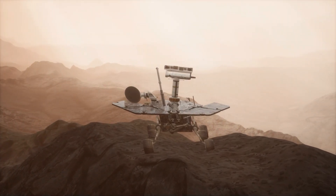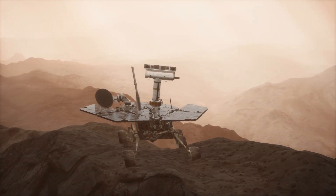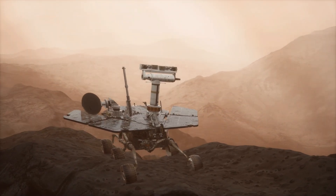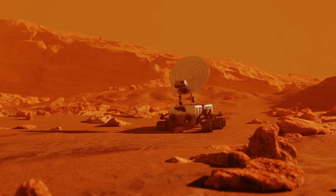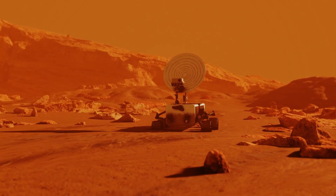One of the main goals of Curiosity is to study Mars' surface and gather information about its geology. The rover uses its tools to drill into rocks and soil to look for clues about Mars' history. For example, it has a drill that can break up rocks, allowing scientists to study what's inside them.